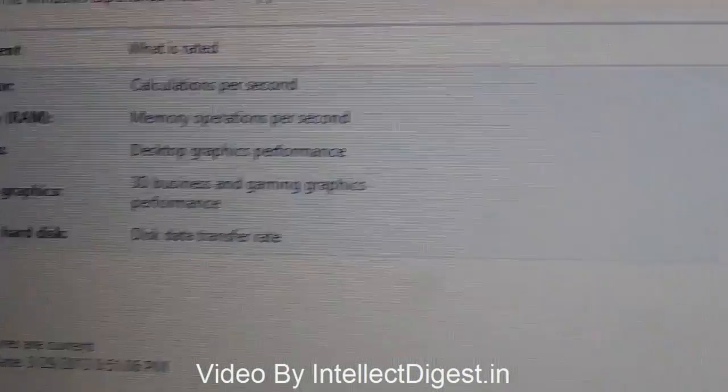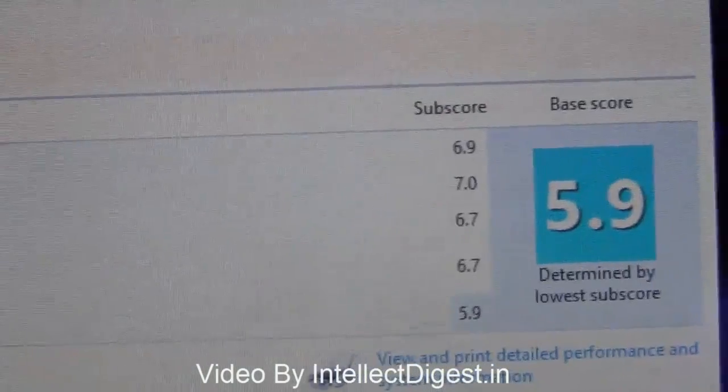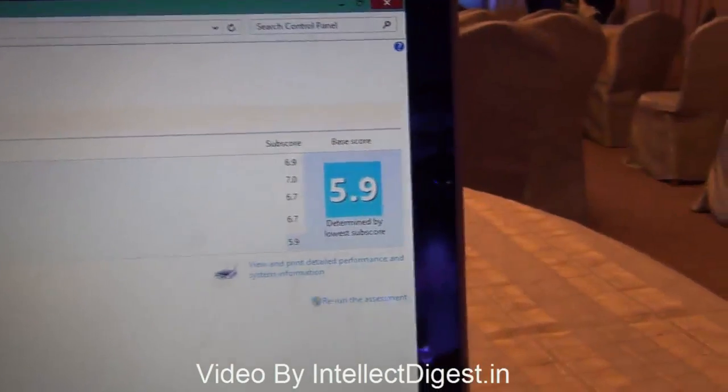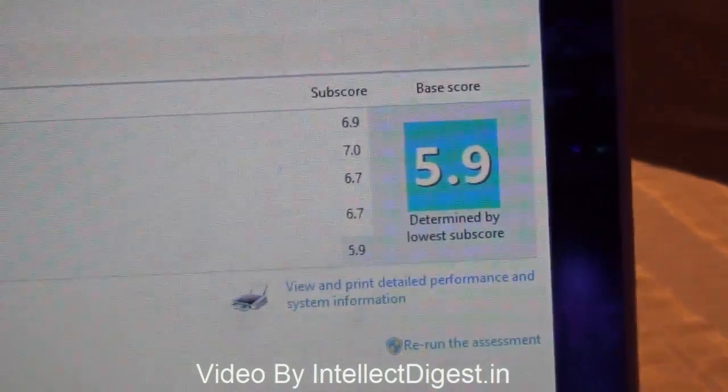Let me go into the details and show you — the minimum score you get is on the disk data transfer. The other scores, including the processor, RAM, memory, graphics, and desktop graphics, are coming out to be fairly impressive with a minimum score of 6.7 in those categories.